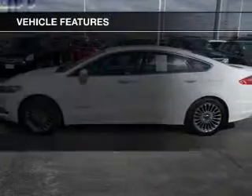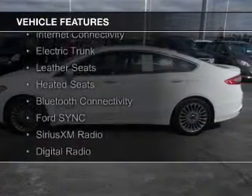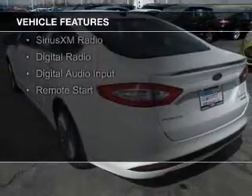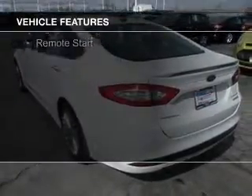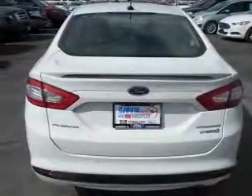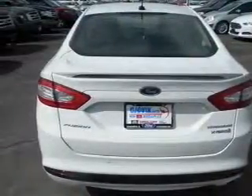The features include Internet connectivity, electric trunk, leather seats, heated seats, Bluetooth connectivity, board sync, voice activation, Sirius XM satellite radio, digital radio, digital audio input, and remote start.